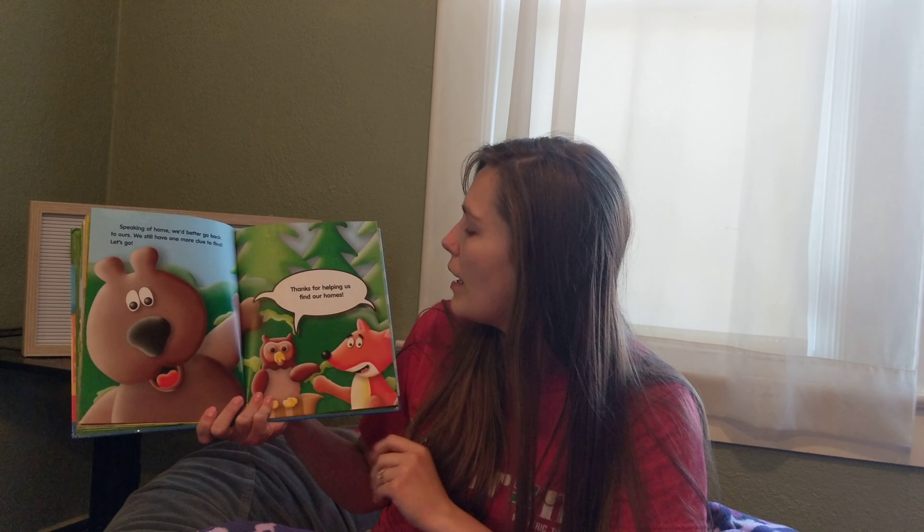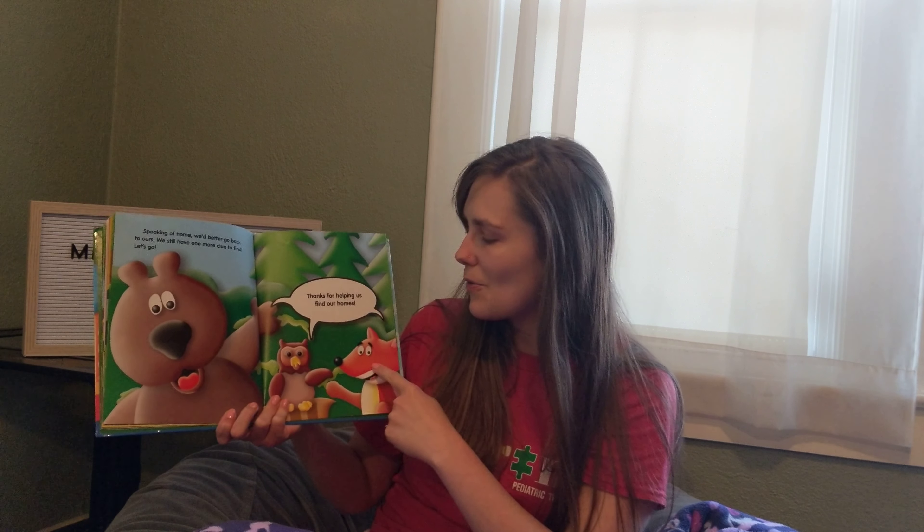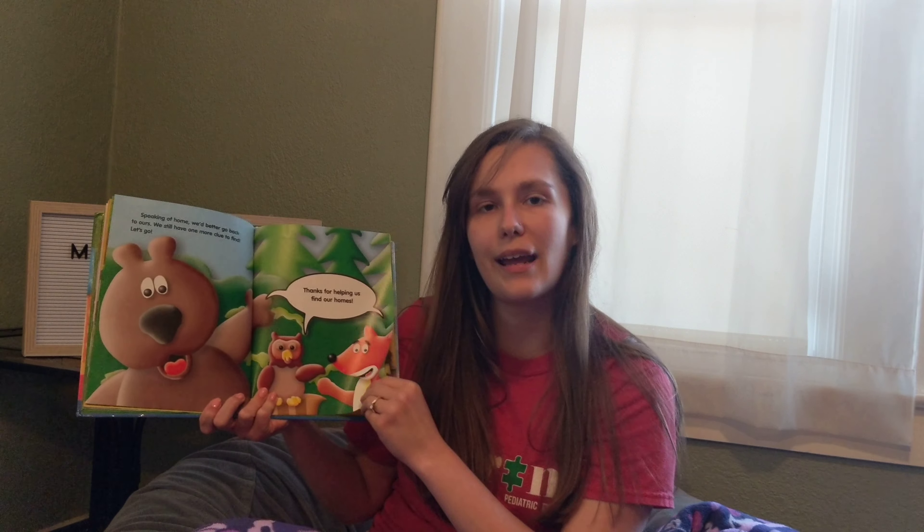Speaking of home, we'd better go back to ours. We still have one more clue to find. Let's go! Thanks for helping us find our homes. Wow! They said thank you! How nice!